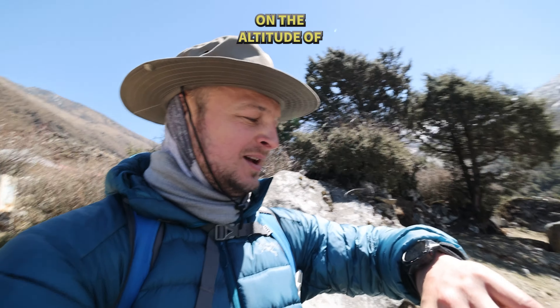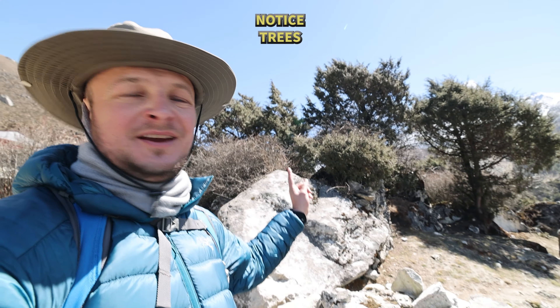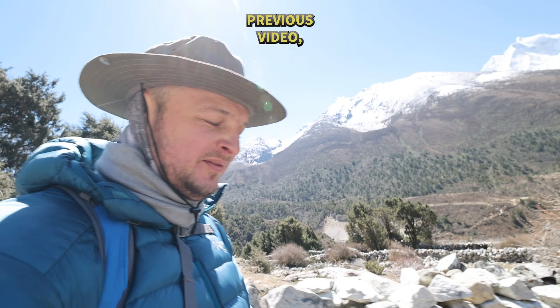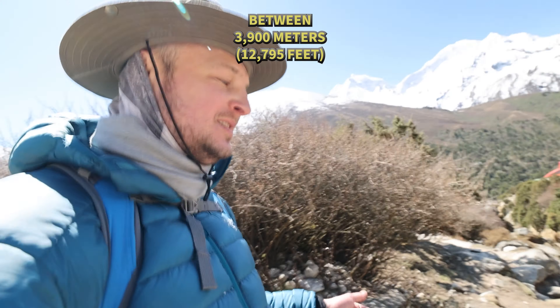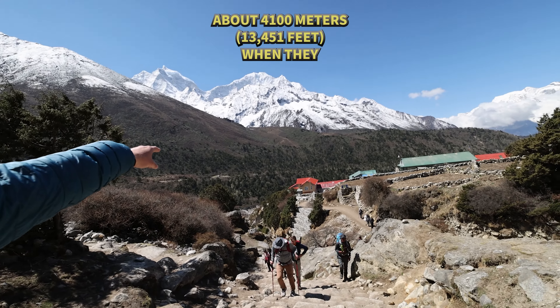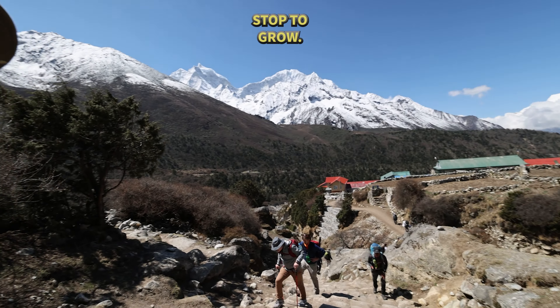We are at an altitude of 4,000 meters and we're already starting to notice trees again. In one of the previous videos I explained that trees stop growing between 3,900 and 4,200 meters, and you can actually see the line at about 4,100 meters where they stop growing.